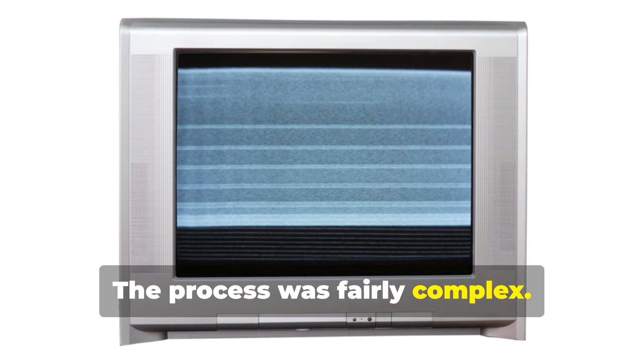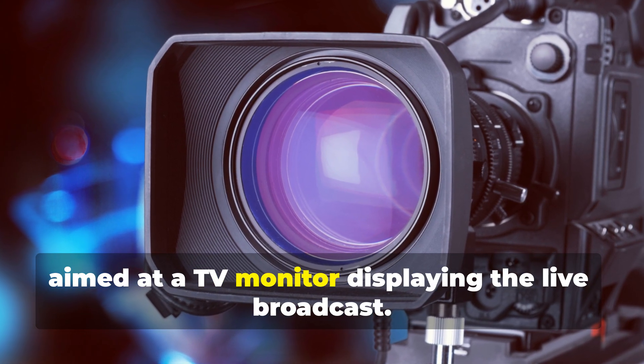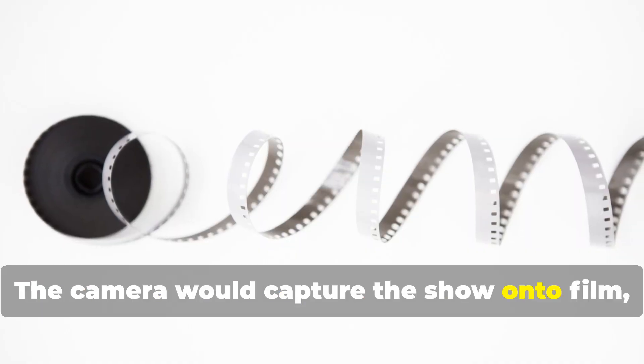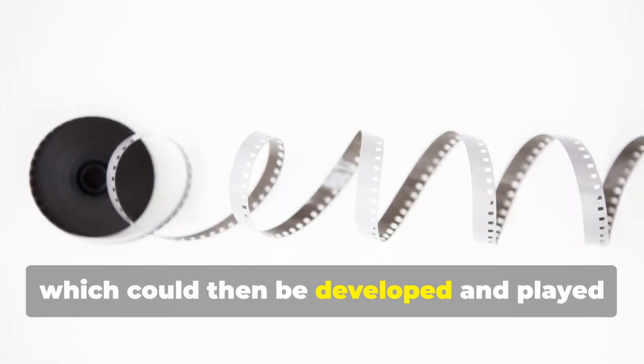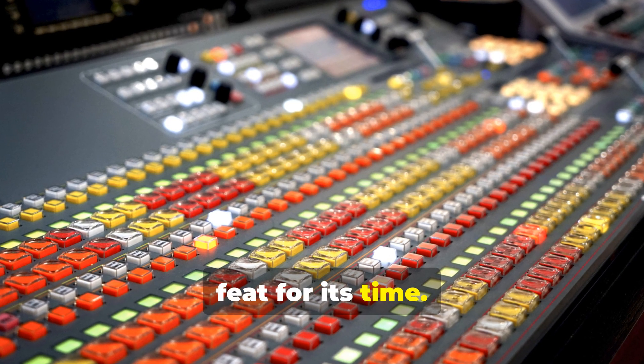The process was fairly complex. A motion picture film camera would be aimed at a TV monitor displaying the live broadcast. The camera would capture the show onto film, which could then be developed and played back later. Sounds simple, right? But it was actually quite a technical feat for its time.